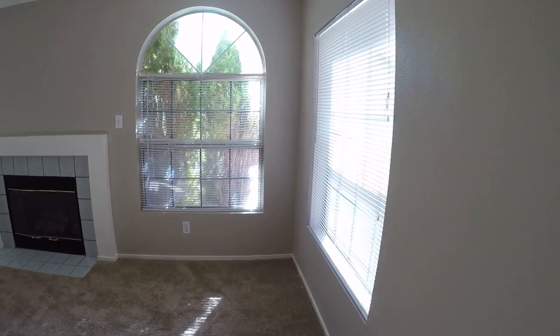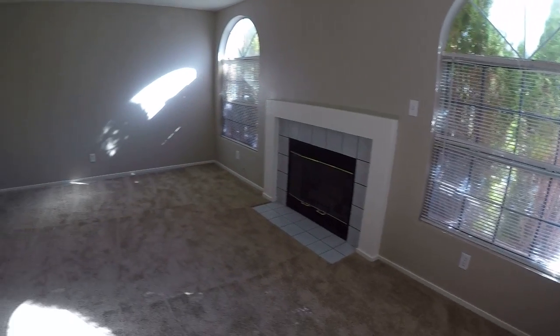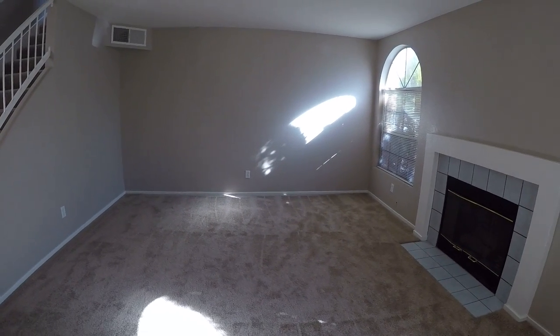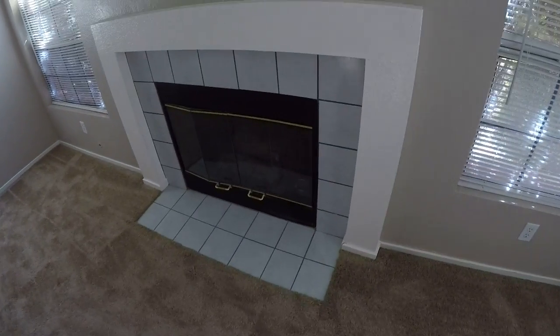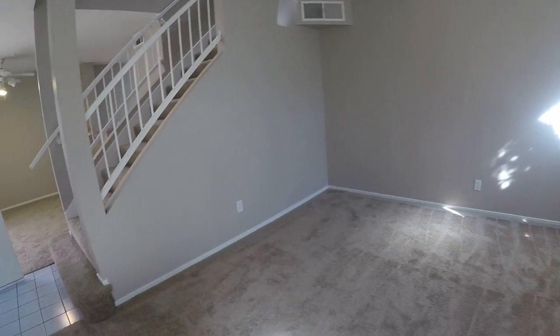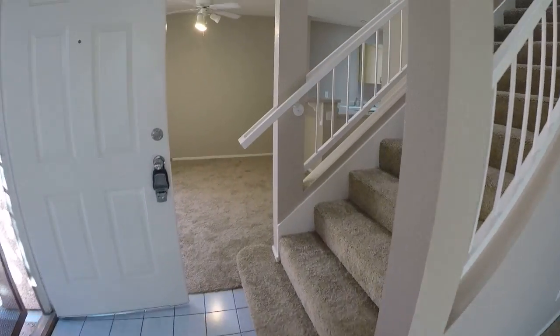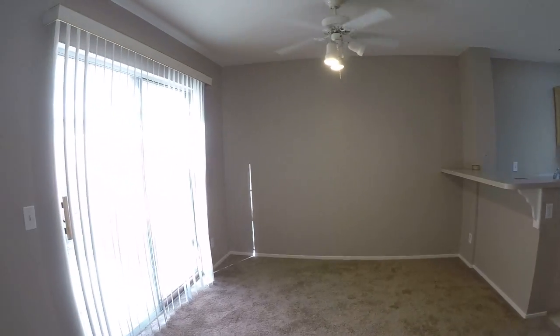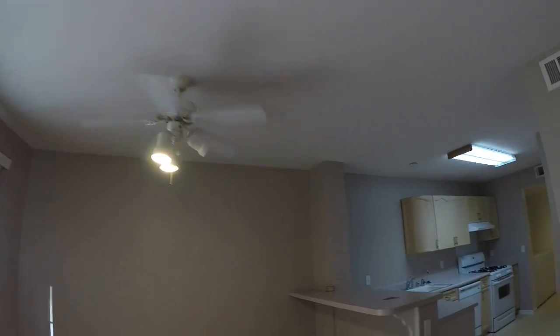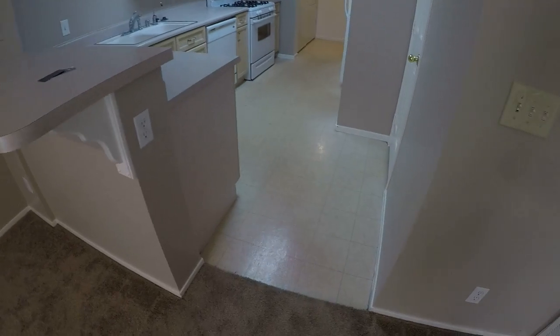We need new blinds in here. The condition of everything looks good, but I smell smoke and it's fairly strong. So I think the carpet may need to be pulled up and replaced.